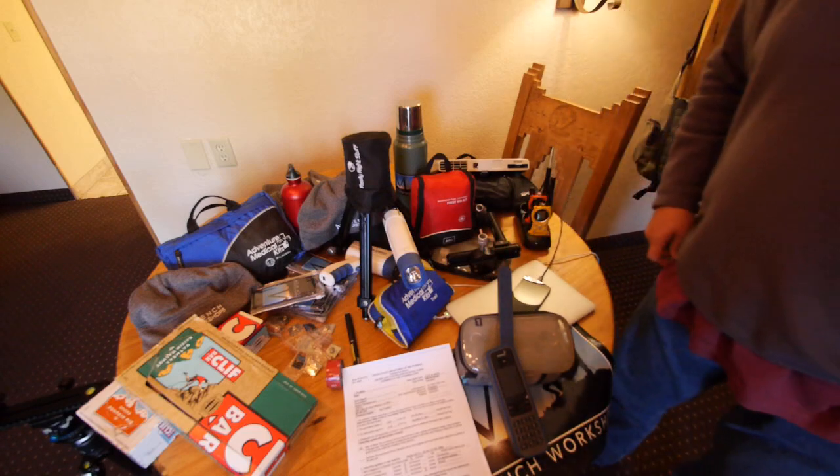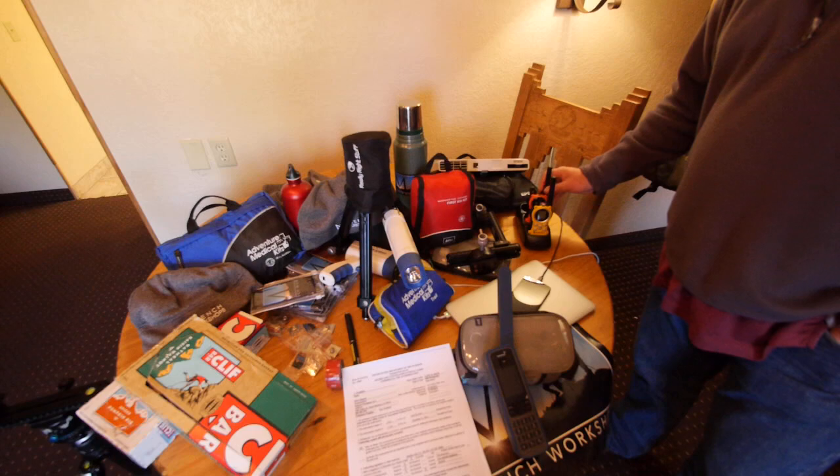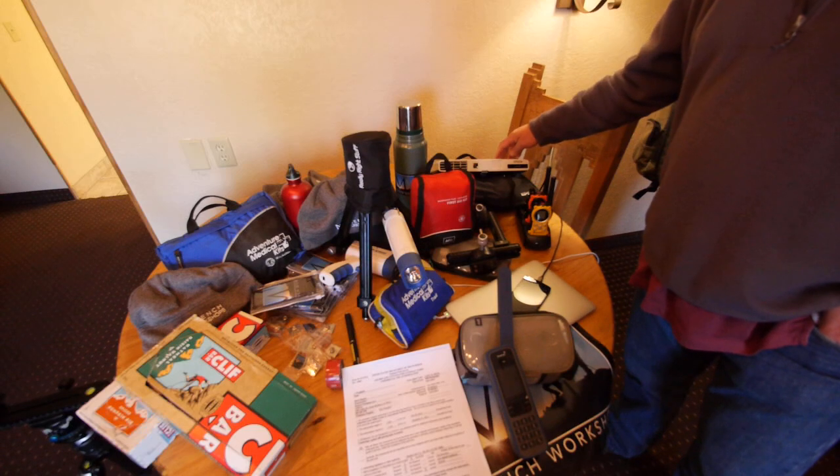We don't have to worry about always being in a place with cell phone coverage. We have radios so we can keep in contact with each other at night. And sometimes in the afternoons we do critiques, so we bring a projector along.